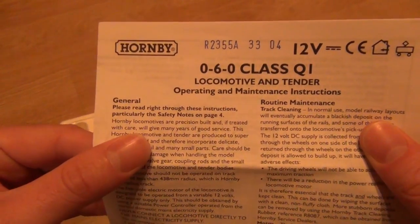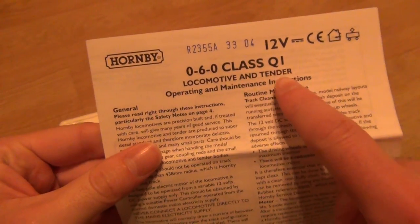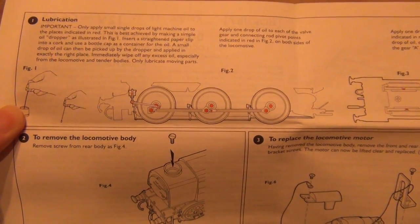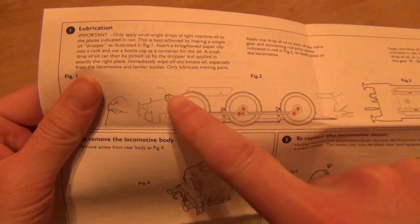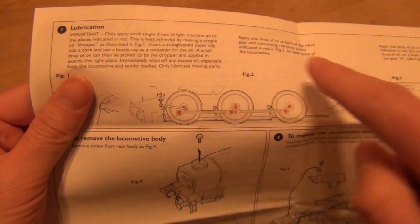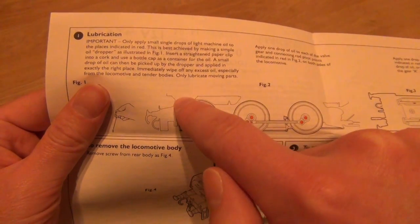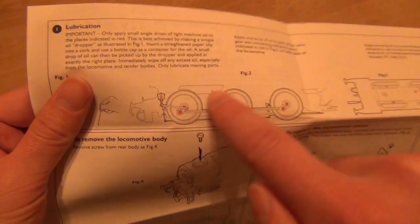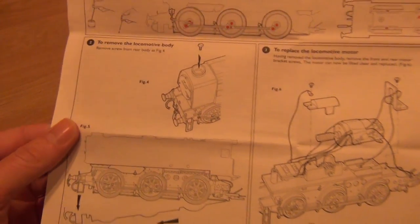So here we go — 0-6-0 class Q1. Look at that — locomotive and tender. Now that's interesting: there was a Q1 by the LNER but it was a tank locomotive, it didn't have a tender. Look at those wheels — 0-6-0, wow. In real life the cylinders were internal and really steep as well — up at the front of the locomotive. The steam would gather at the top and then be directed right down to the cylinders at a really steep angle, basically driving the coupling rods and connecting rods to turn the wheels. Incredible design — really really good, really iconic. Very clever guy, that Oliver Bulleid.